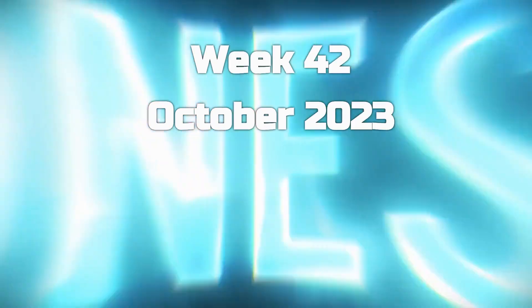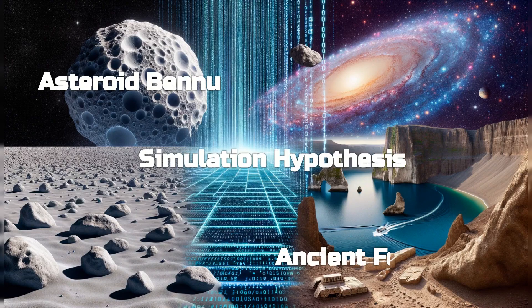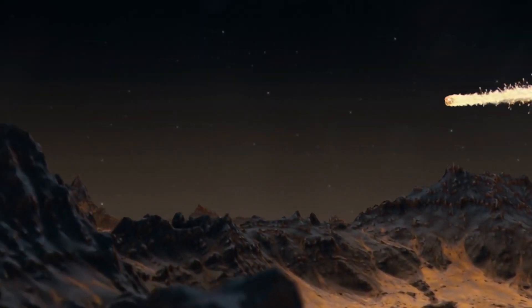Hey science fans, it's week 42 of the year and there has been a ton of news from the science world. This video could be hours long, but I'm going to break down the three most interesting stories that you need to know about. First, let's start with something that's literally out of this world.